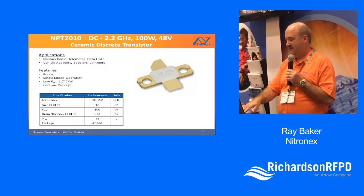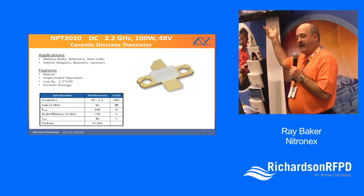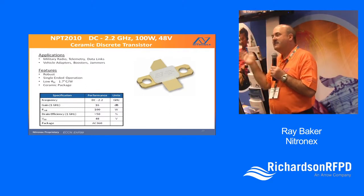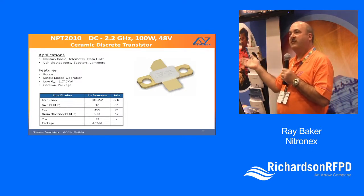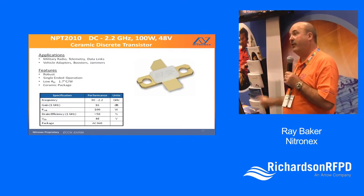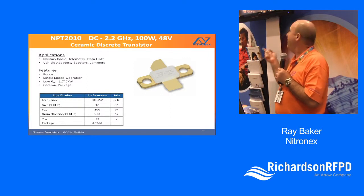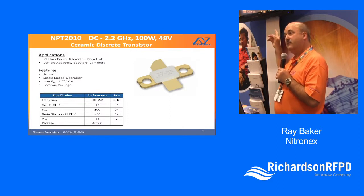Here's the exact same die in the ceramic package. As I mentioned, it's also 1.7°C per watt — the same number. So there's no thermal penalty for choosing plastic versus ceramic. It's a matter of what the customer requirements are, but thermally there's no disadvantage to plastic, and the cost will be substantially less — probably a fraction of the cost of the ceramic package.